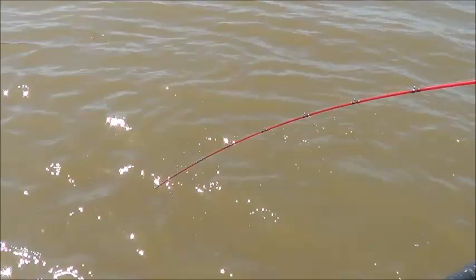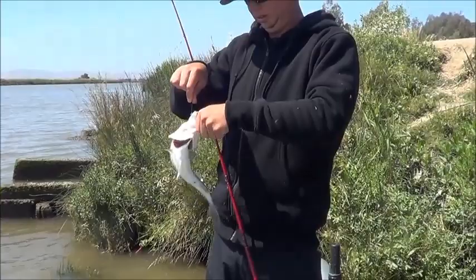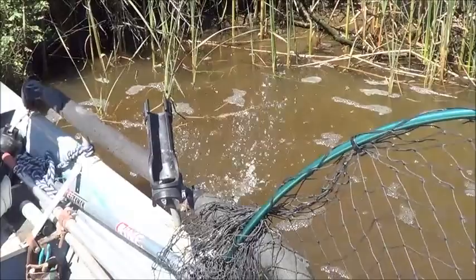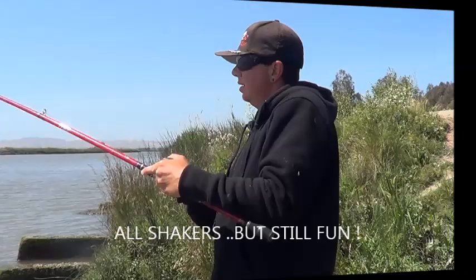We're back and got another one — another smaller one. I actually had one hit me, get off, and then hit me again and get off. I like to think mine was bigger. That is a diaper striper. Alright, little guy, get away from me. We'll keep at it — hopefully they bump up in size.